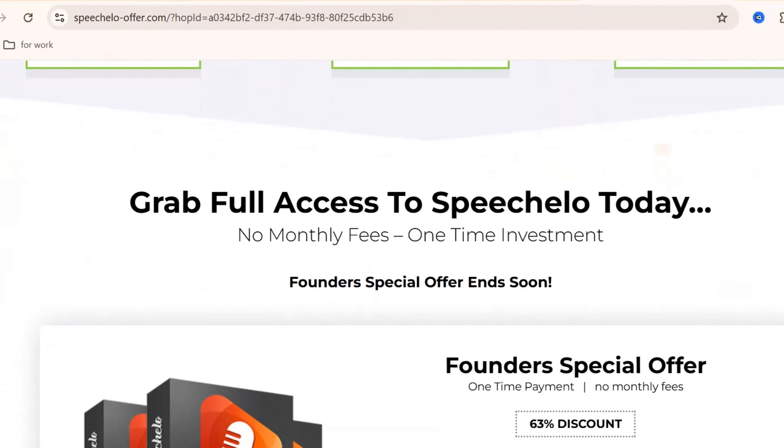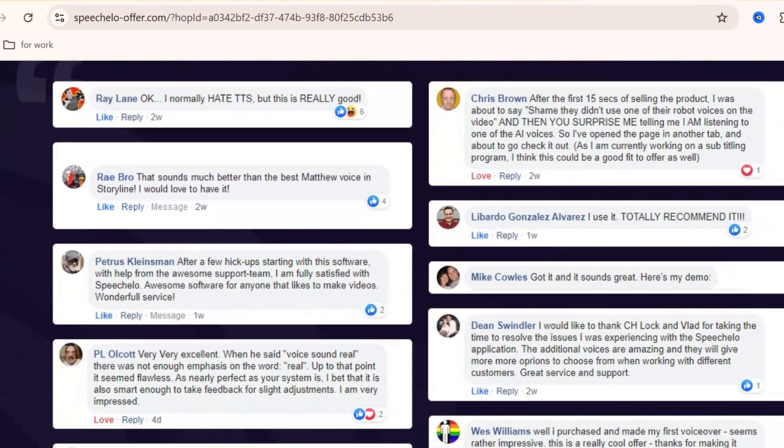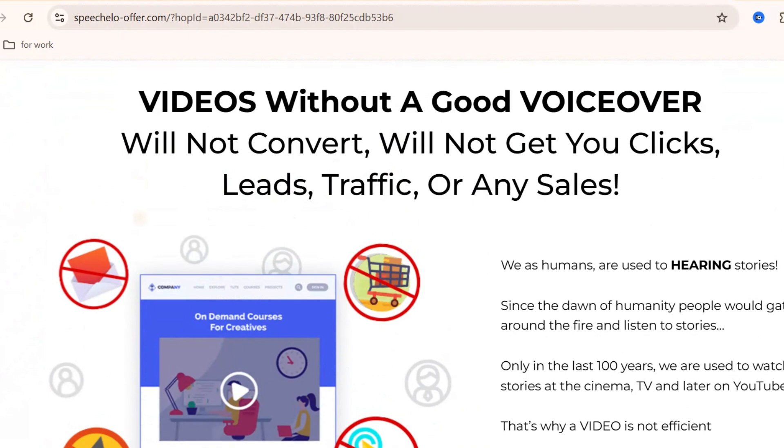Let me show you how it works. I'll paste some text into Speecholo and generate a voice. Listen carefully to the result. As you can hear, it sounds smooth, natural, and professional.